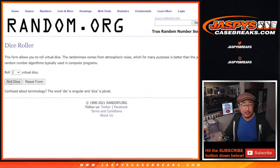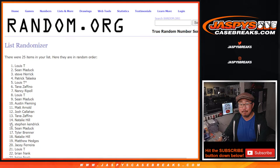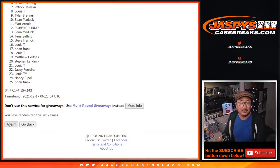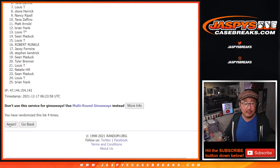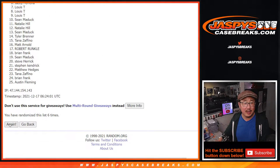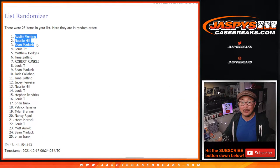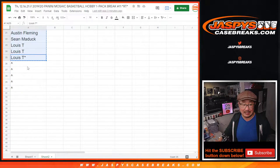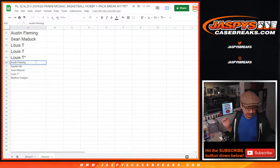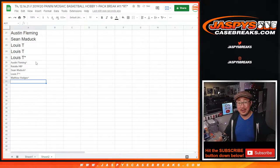So let's do this one first where we give away the five spots. Let's roll it, randomize it. Five and a three, eight times. After eight, top five: Austin, Natalie, Sean, Louie, and Matthew. Extra spots for you, so yes, that means slightly better odds to win that big mixer spot.